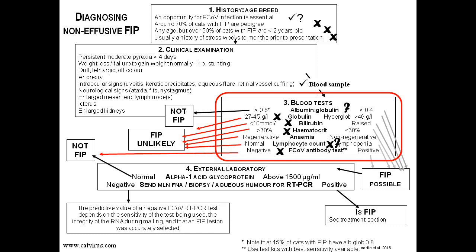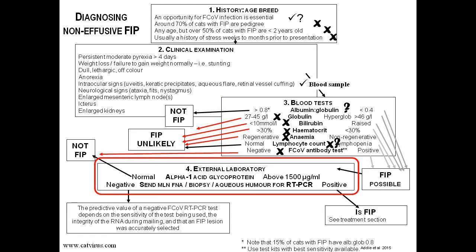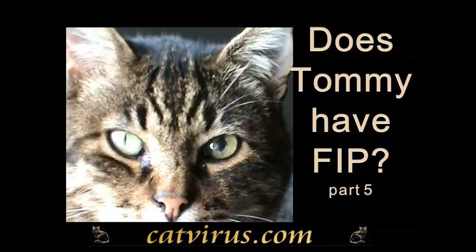Stepping back and looking at the whole algorithm, across the three steps examined so far we have only one definite tick — in the clinical signs box. Admittedly that box is not complete, so there might have been other things to tick such as pyrexia or weight loss. But it has to be obvious by now that FIP is very low on our list of differential diagnoses, and all it would take would be a normal alpha-1 acid glycoprotein (AGP) test from a reference laboratory to knock that possibility on the head. We've come to step four of the diagnostic algorithm — it's time to decide what tests to request from a reference laboratory, and that is what we will do in the fifth and final video of this series.